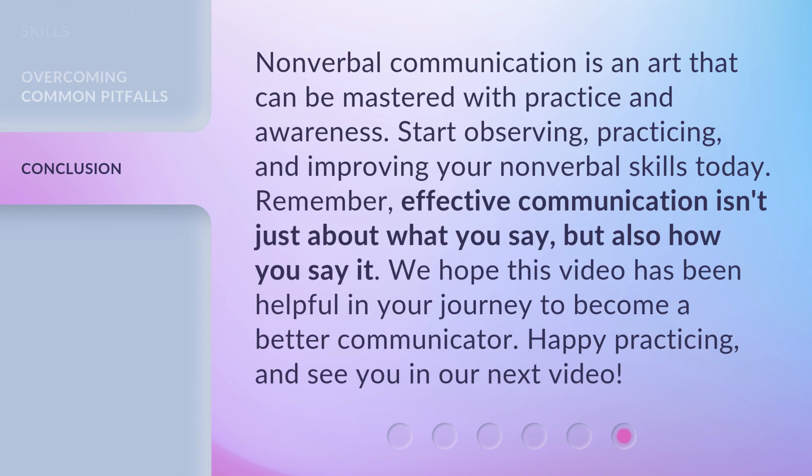Nonverbal communication is an art that can be mastered with practice and awareness. Start observing, practicing, and improving your nonverbal skills today. Remember, effective communication isn't just about what you say, but also how you say it. We hope this video has been helpful in your journey to become a better communicator. Happy practicing, and see you in our next video!